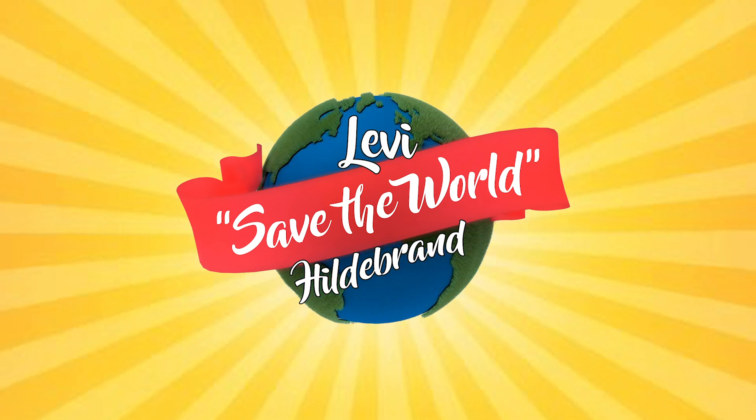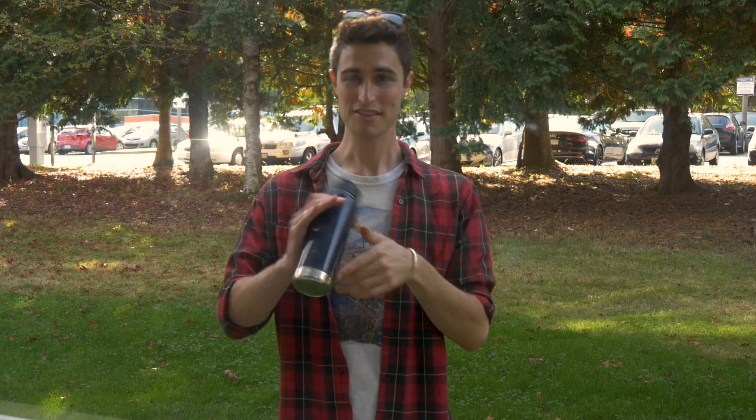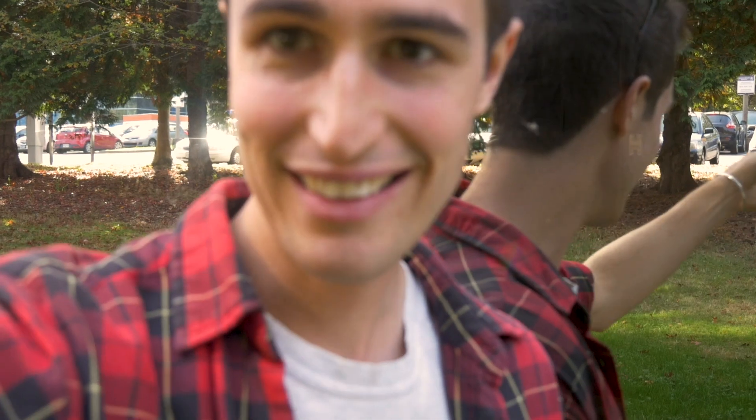Hey team, welcome back to another Levi's Save the World Hilda Brand episode. Today I'm going to break something down that's very exciting for me — and that is my water bottle, something I have been meaning to share with you all for such a long time.